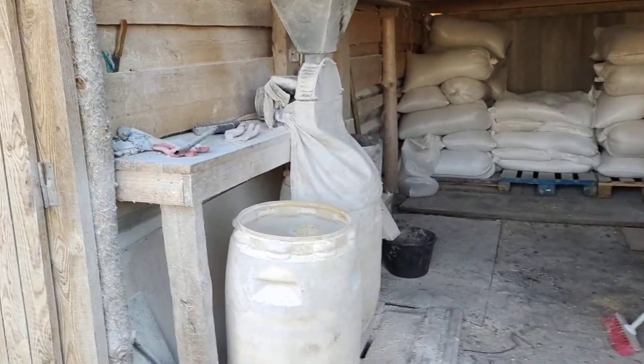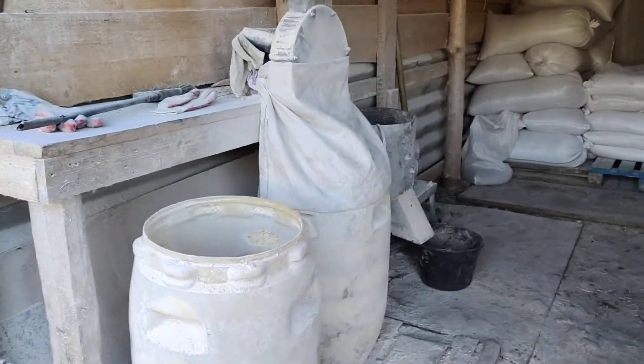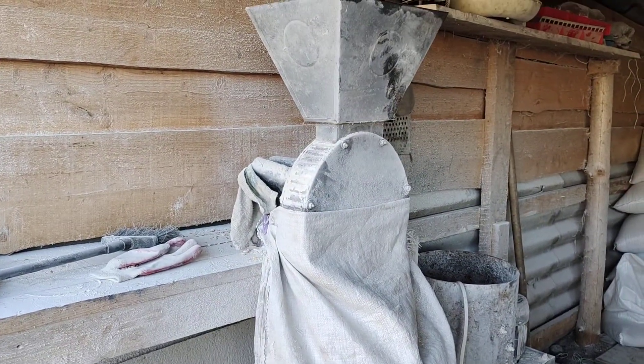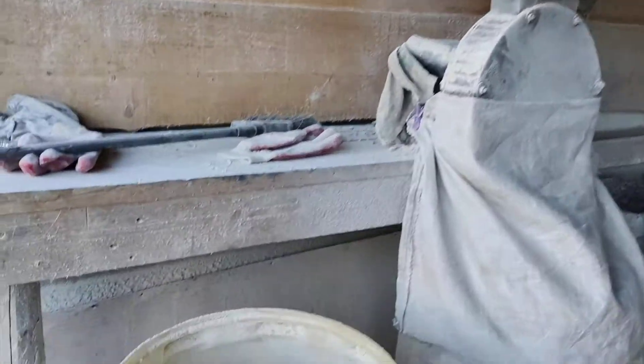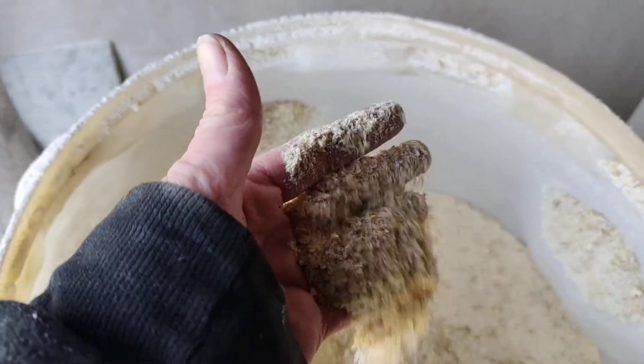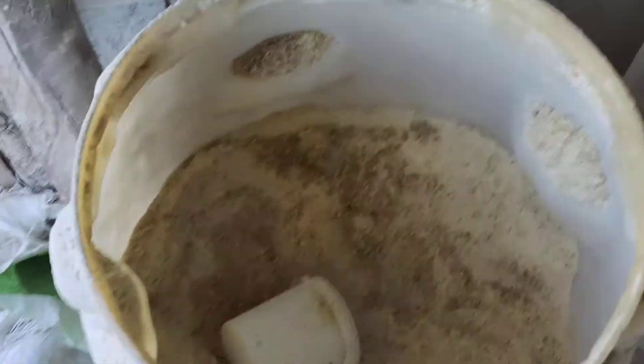On this side we have two barrels and a grinding machine. We put the corn, barley, or wheat in and it grinds it up — not like flour, but a little bit coarse. You can see there are still some kernels.